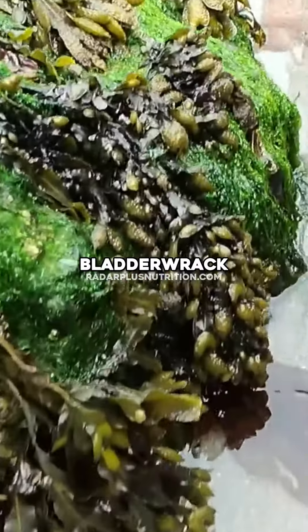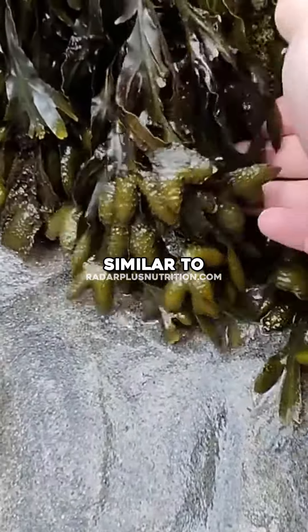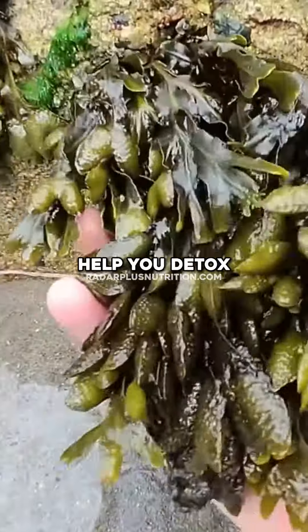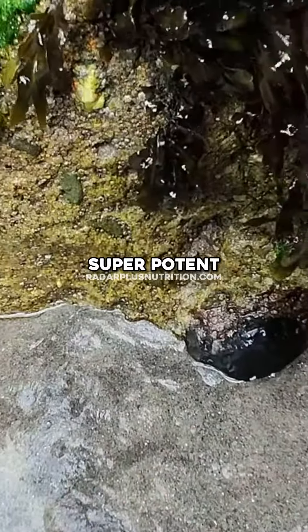Then we bring in the Bladder Rack, which is another sea vegetable, similar to CMOS. So that is going to give you a bunch of nutrients. It's going to help you detox. This is super, super potent.